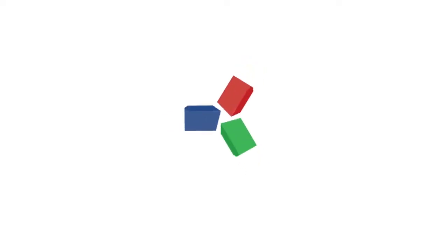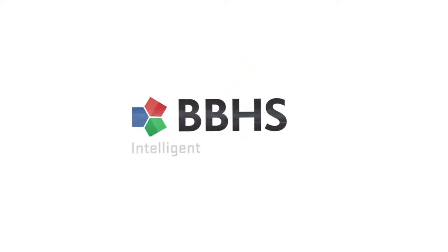And BBHS looks forward to delivering this to you.